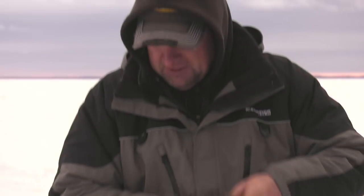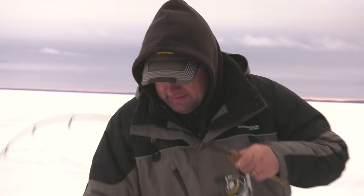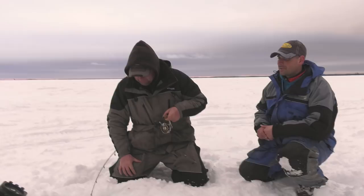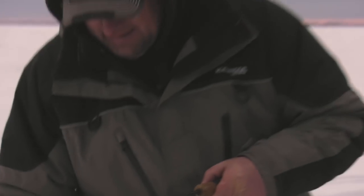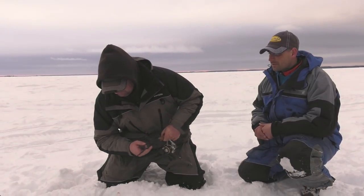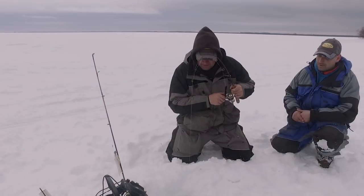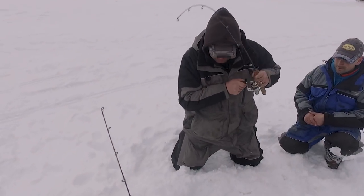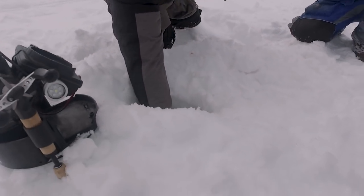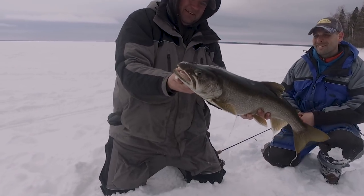Boy Brian, this might be a solid fish — excited to see what it is. So crucial when they're close to that hole — waiting for their heads to start, some bubbles. There's so much ice down here. Oh, here he comes! There — good fish, good fish. Look at that. Nice start, that's a beauty fish. What a way to start!